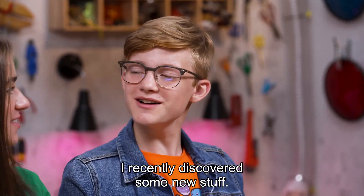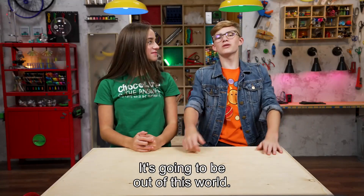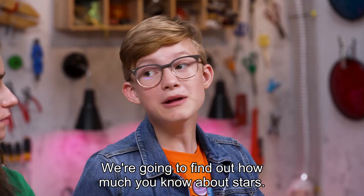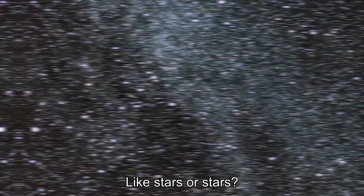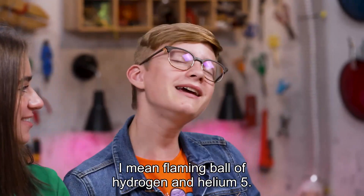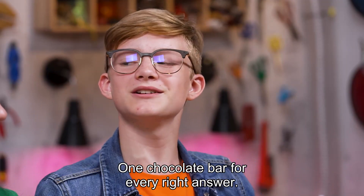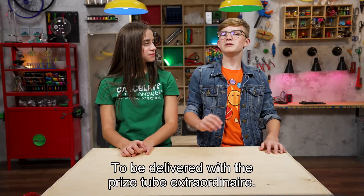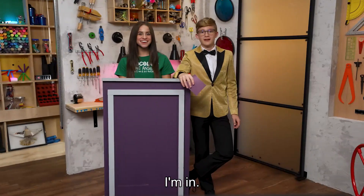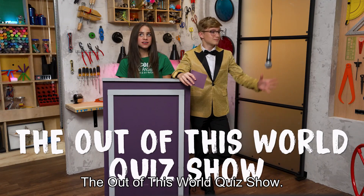I've recently discovered some new stuff. I made a quiz for you — it's going to be out of this world. We're going to find out how much you know about stars — like flaming balls of hydrogen and helium. There's one chocolate bar for every right answer, full size, delivered through the prize tube extraordinaire. It's time to play the Out of This World Quiz Show!